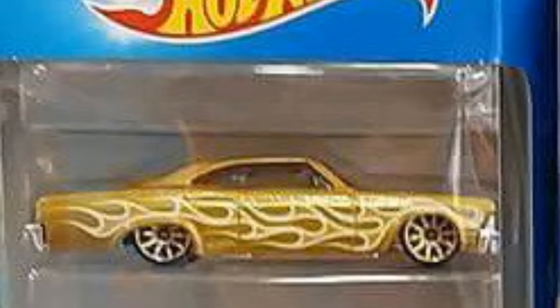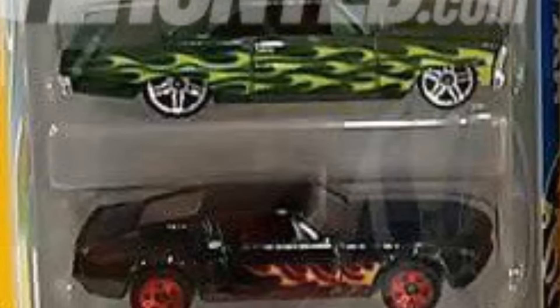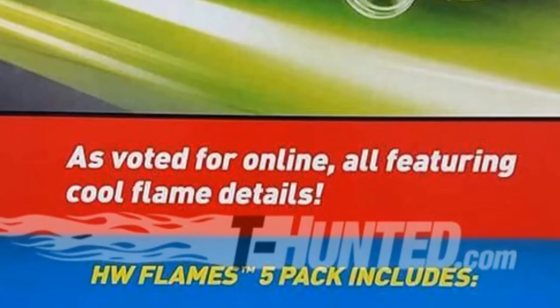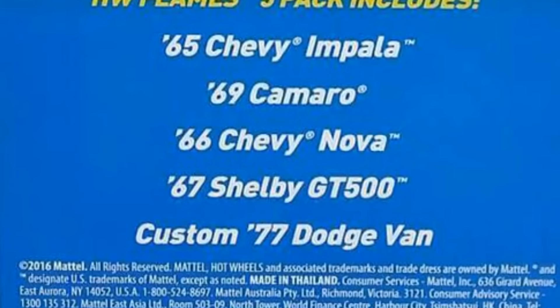They also have a brand new Hot Wheels Flames Five Pack with classic American muscle cars with the flame decor — you can see them all here. The cars in it are: the '65 Chevy Impala, the '69 Camaro, '66 Chevy Nova, '67 Shelby GT500, and the Custom '77 Dodge Van.